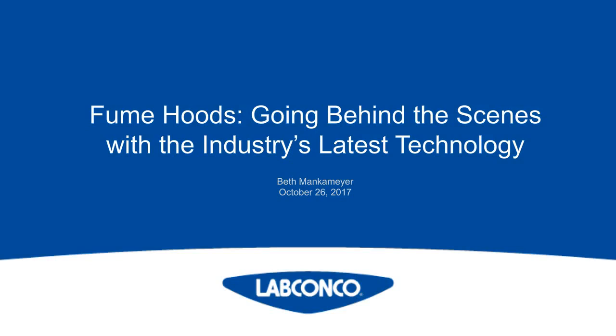Hello, everyone, and welcome to today's live broadcast on Fume Hoods, going behind the scenes with the industry's latest technology. It's presented by Beth Menkemeyer, the sales engineer for chemical fume hoods at LabConco. We are excited to bring you this educational web seminar presented by LabRoots and sponsored by LabConco.